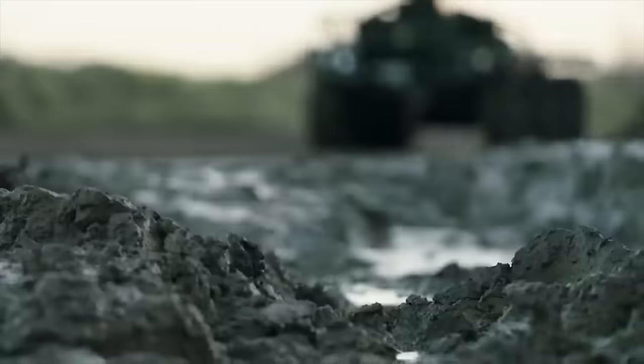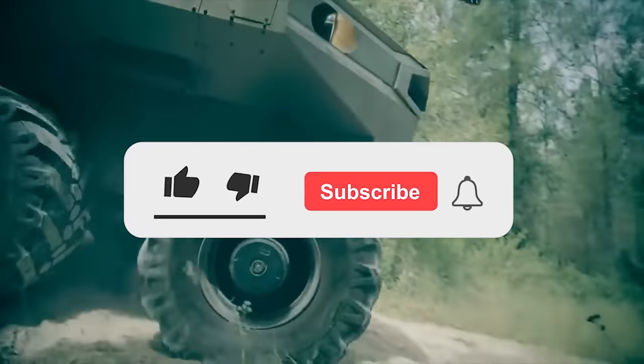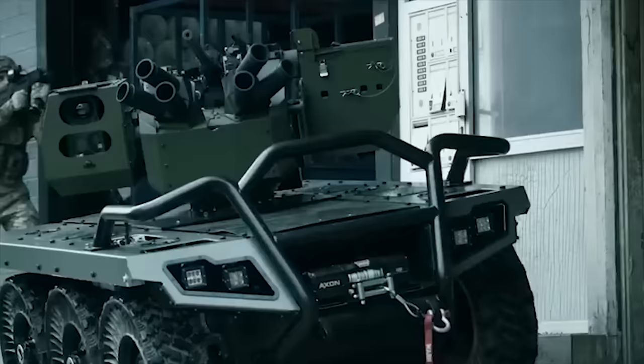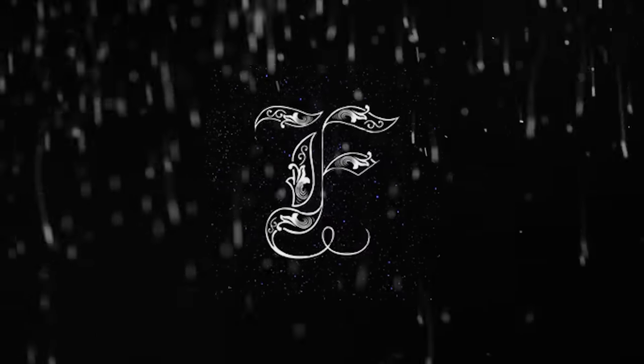That's all, friends. Thanks for watching. Write in the comments which of the unmanned systems you like the most. Click the like button and subscribe to our channel so you don't miss any new interesting videos. We'll see you next time.